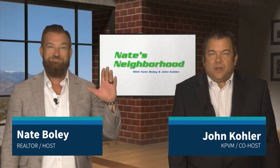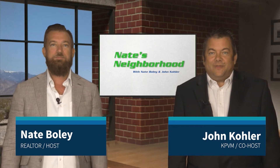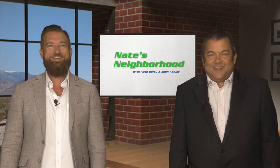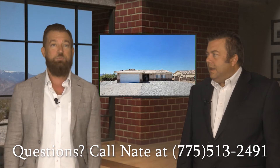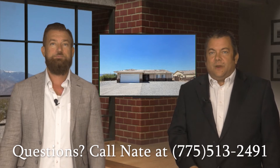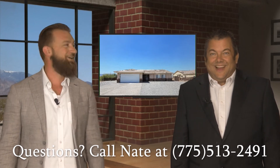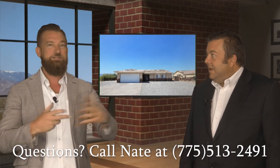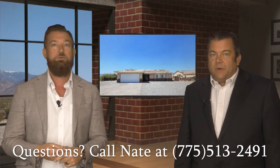Welcome back to Nate's Neighborhood. I'm John Kohler, your co-host. This is Nate Boley, one of the most amazing realtors I know, one of the top real estate leaders in all of Nye County. We've got a great walkthrough on one of his listings today. It's a beautiful place — shows almost like new, very well taken care of, lots of upgrades and updates. Interesting floor plan — you look at it and think, wow, I could put two rooms out of this one. It's ready to go and full of potential.